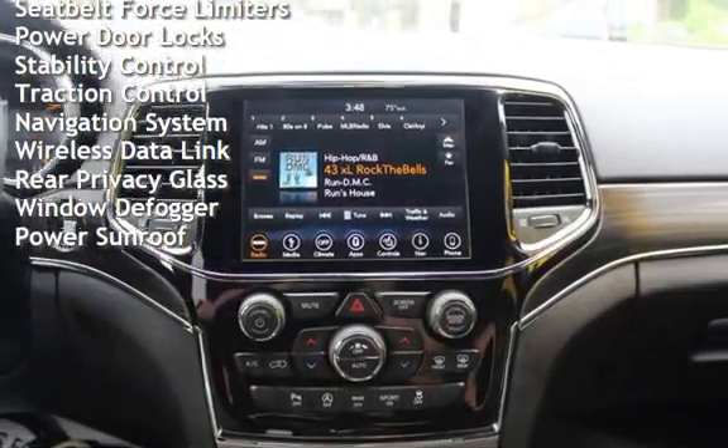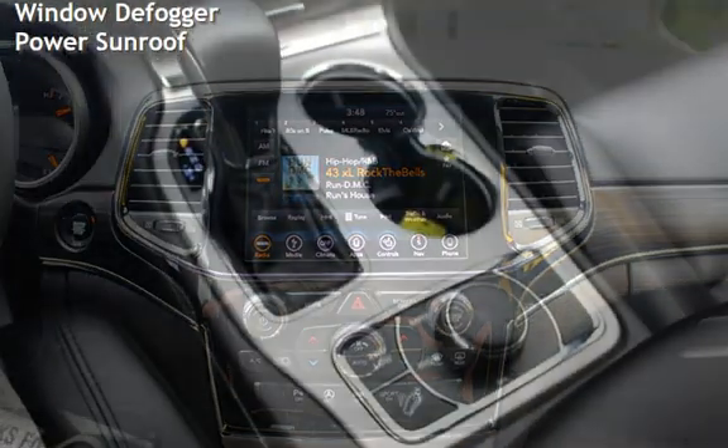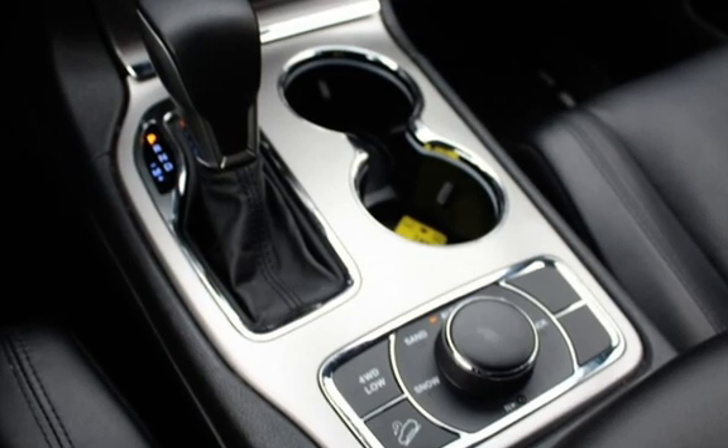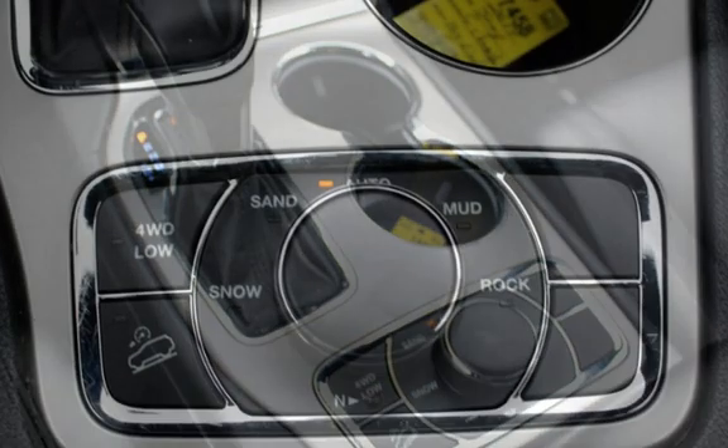Smartphone integration, digital odometer, external temperature display, roof rails, blind spot safety, body side reinforcements, child seat anchors, parking sensors, seat belt force limiters, power door locks, and stability control.